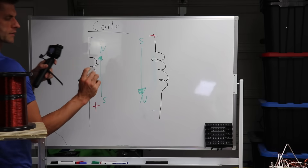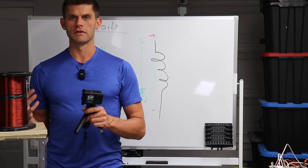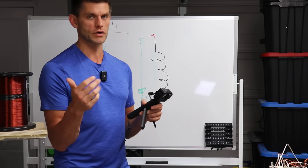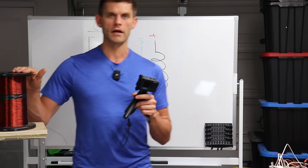Just get that in your heads: electricity flowing one way in a coil produces a magnetic field in one direction, and flowing the opposite way produces the magnetic field in the opposite direction. This principle is how we generate electricity and how we produce electric motors in our society — it's just coils of wire and magnets.